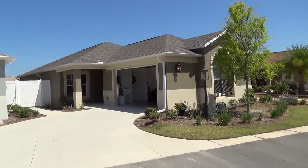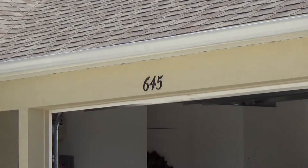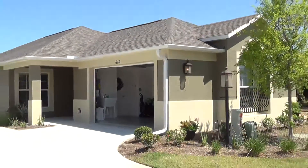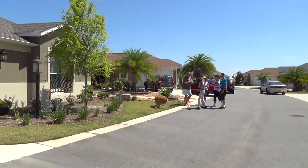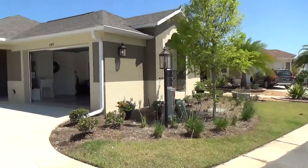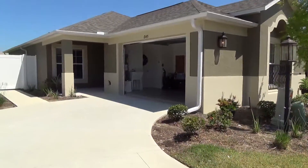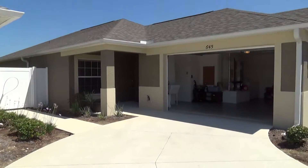Here is the home — it reads 645, but it's really 647 Bragaway. And we can see Dr. Fang and all the friends, including the four-legged. But this is what the home looks like from the outside.